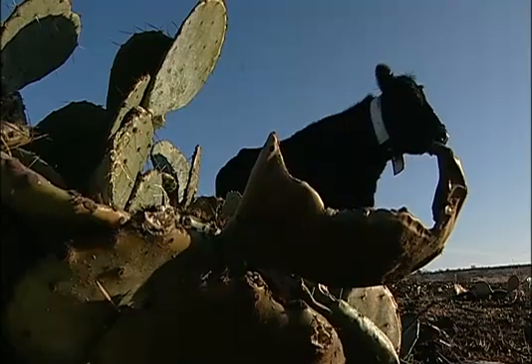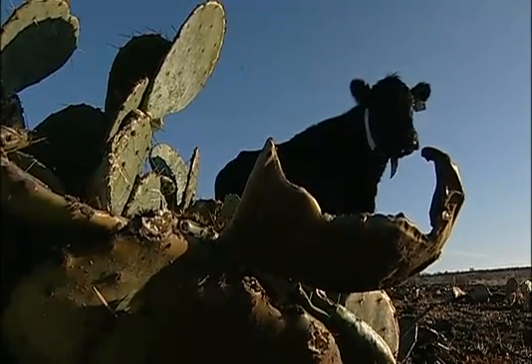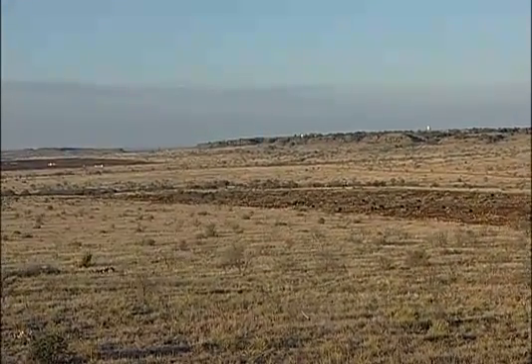I like what I see from this. Number one, we got a heck of a burn down on the prickly pear. A February fire might give us 20 to 30 percent control, while an August fire might give us 50 or 60 percent control.